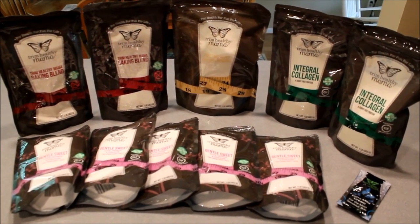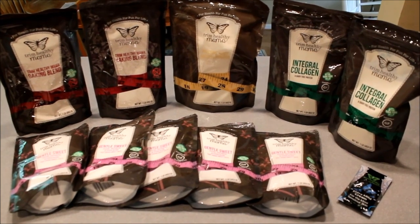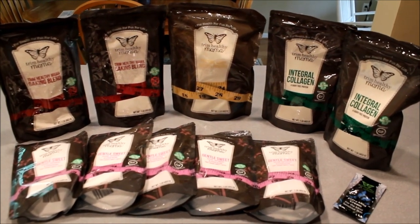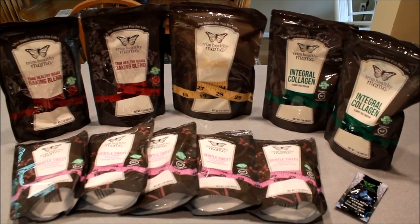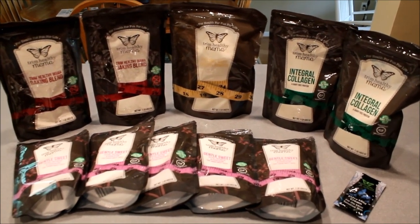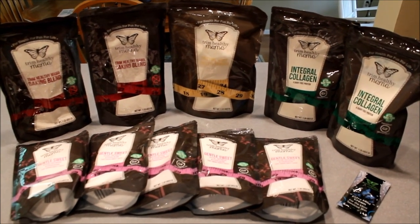They also gave me a sweet little sample of their Trim Healthy Mama Extra Mild Cream. They have a whole line of skincare products that are all natural — you could practically eat them because they're made from all natural ingredients. I currently use their orange cream, which I love, so I'm really excited to try out the Extra Mild Cream and see how it does.